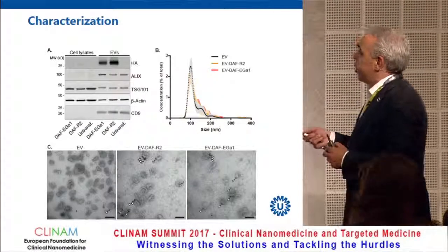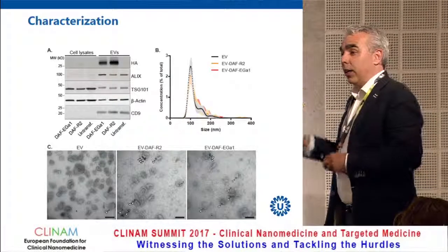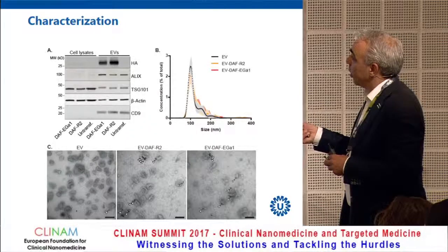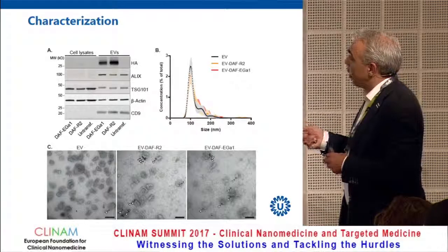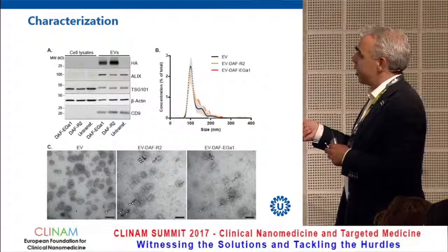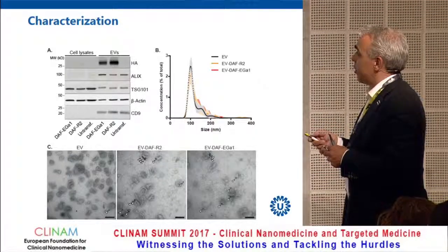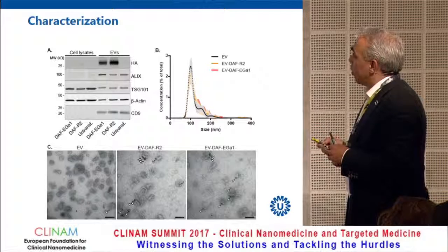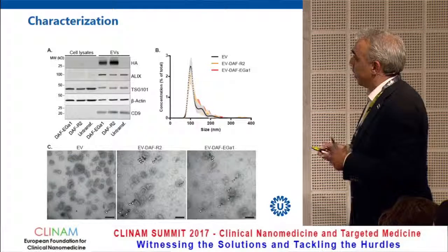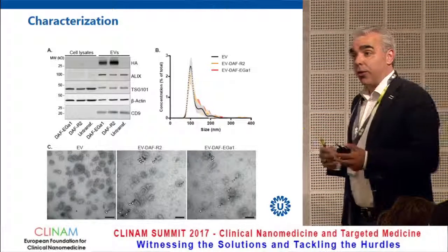Characterization shows that almost exclusively the nanobody is present on the extracellular vesicles — tracked via an HA domain within the nanobody construct. Cell lysates do not really contain the nanobody; it is exclusively present on the extracellular vesicles. Controls confirm the EV markers, the vesicles are approximately 100 nanometers, and the nanobody is present on their surface.